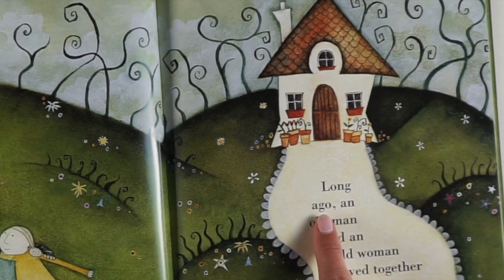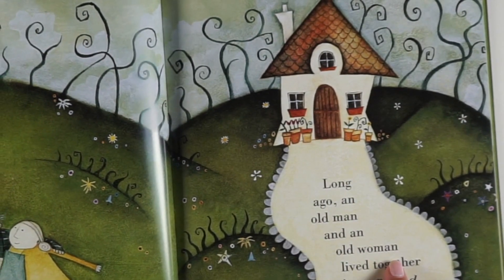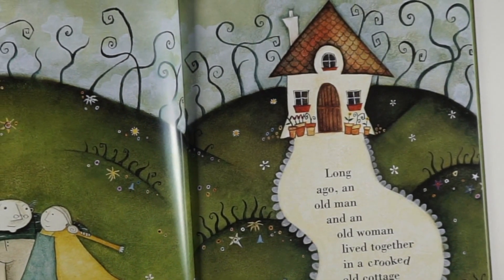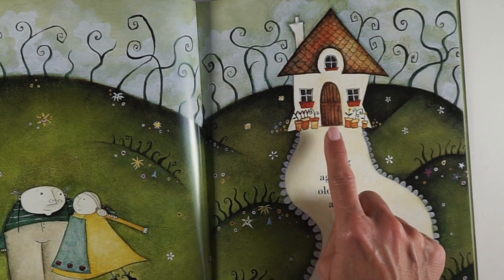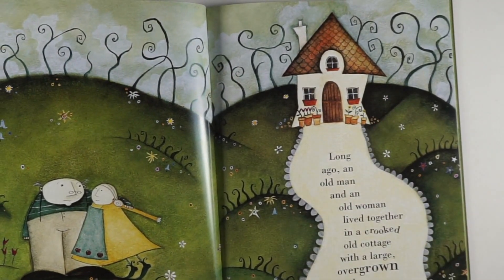Long ago, an old man and an old woman lived together in a crooked old cottage with a large overgrown garden. Their cottage does look a little bit crooked, doesn't it? But they look very happy.